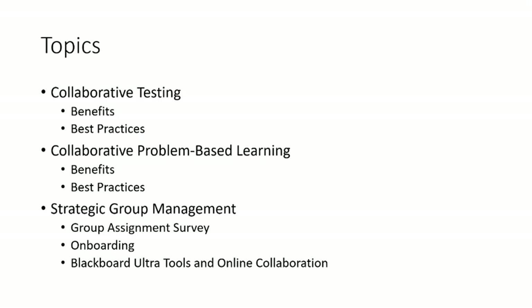I'm going to dig into the benefits and best practices of collaborative testing and collaborative problem-based learning, and then give you some really practically applicable strategies for how to implement this in your classes to maximize group success.